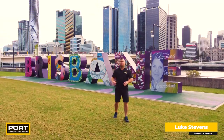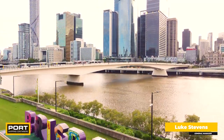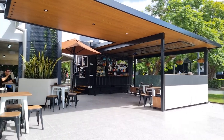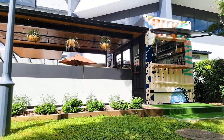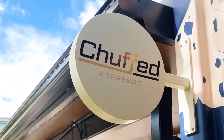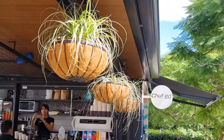We're at sunny Brisbane today visiting one of our clients, Chuffed Espresso. Their shipping container cafe has been trading for just over 12 months now and doing so great, so we thought we'd catch up with the team and give you guys a bit of a tour of this really unique little build.